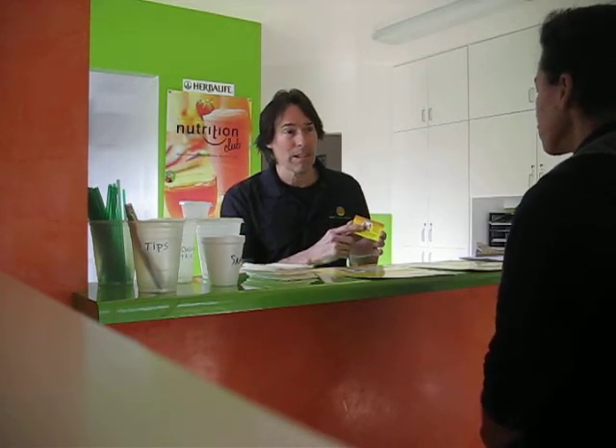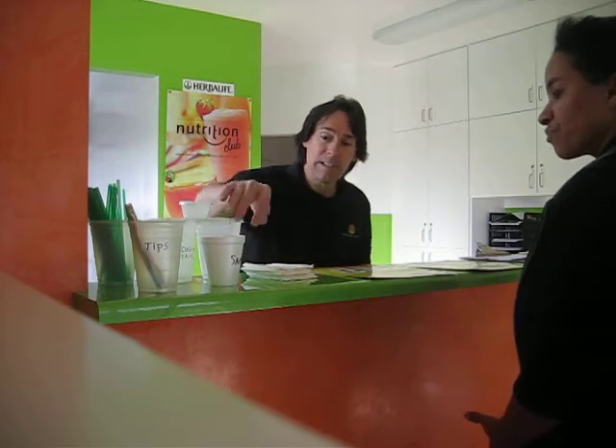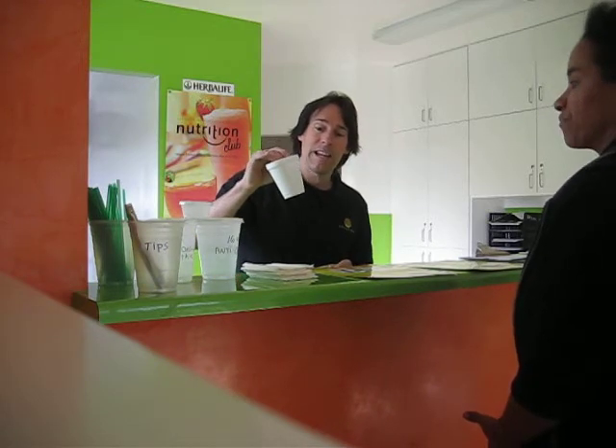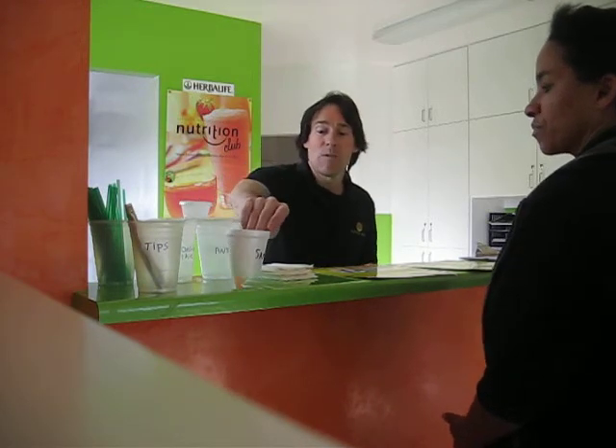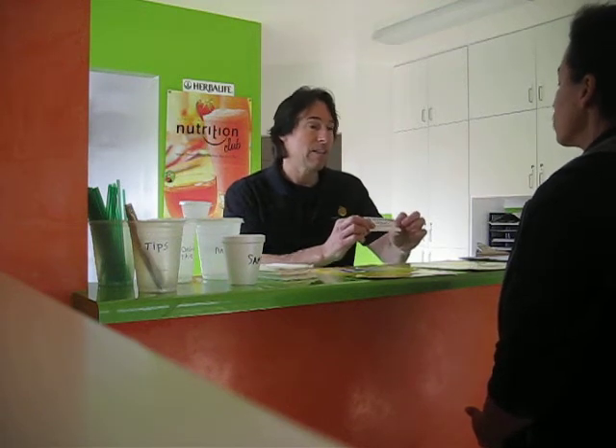I'm going to get you set up with this free smoothie. Let me show you how it works first. I'm going to go over our healthy meal deal with you. The free smoothie size is this size, by the way — it's about an 8-ounce sample size smoothie. We're a little bit different than a Jamba Juice or a Starbucks. We focus on nutrition products, and we've got three nutrition products: aloe, tea, and smoothie. It's a meal replacement smoothie. We generally charge $5 for this, but since it's your first time in, you can use $3 for this.